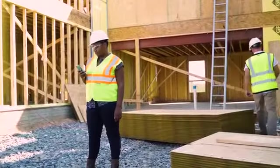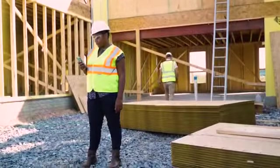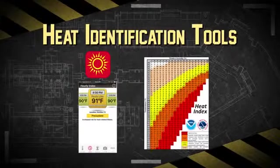Next, use heat identification tools to evaluate your environment on the job site, such as OSHA's heat smartphone app or the National Weather Service heat index.